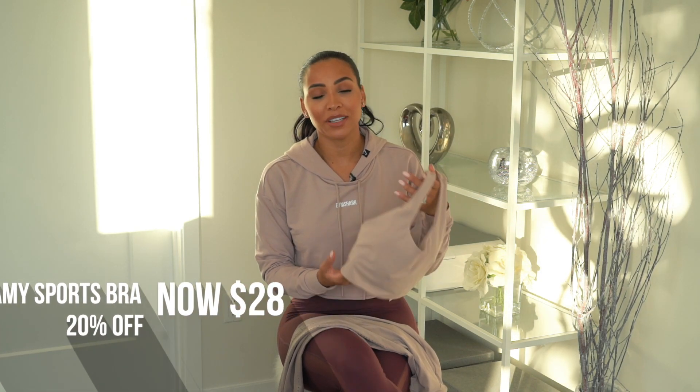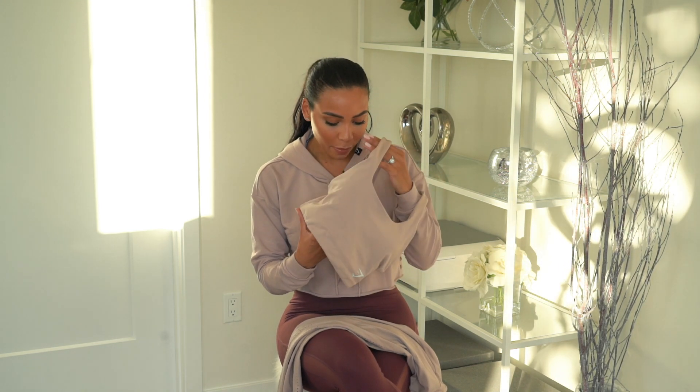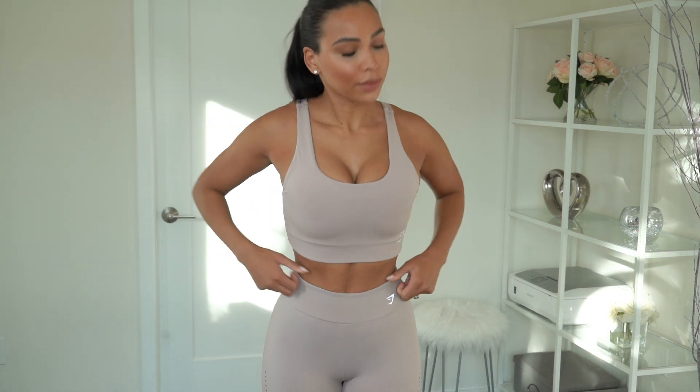I've paired the Laser Cut tights with the Dreamy Sports Bra, which is just a lovely everyday sports bra. I do think I need to size up — I believe this is a small and it is a little tight, but I'll get it in a medium. And this color — look at this color!